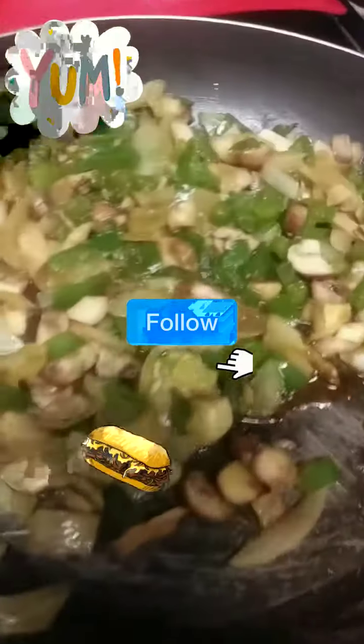I'll show y'all the final results. And we still sauté the bell peppers and onions. I'll be right back.